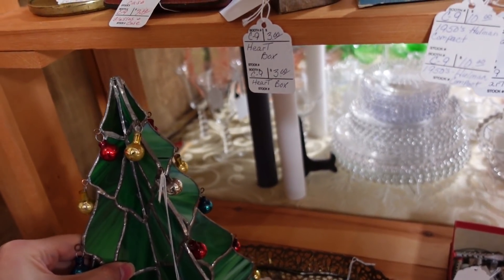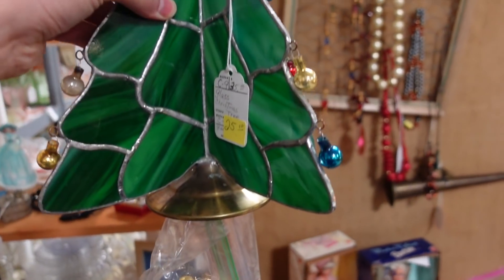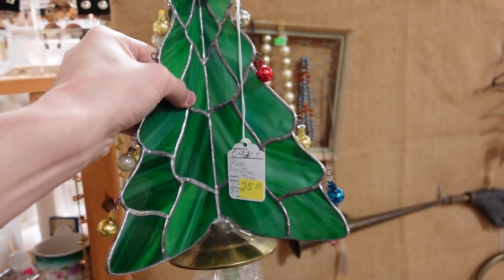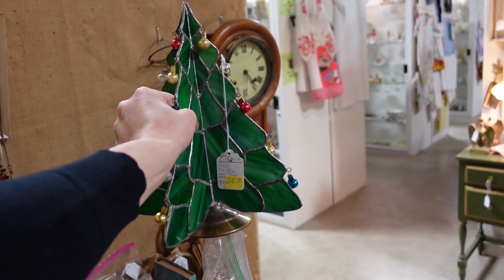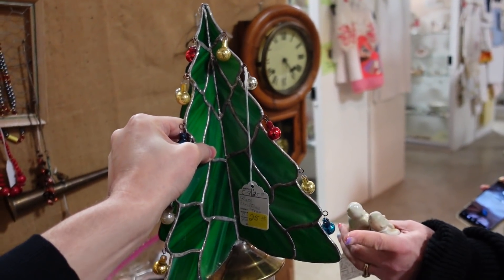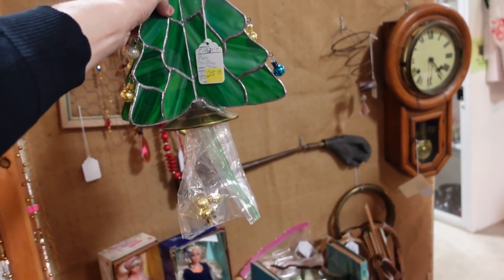Should I get it? This is not the right time for this, but you could get extra balls — it's good to have some extras. That is beautiful. I'm so tempted by this. Misty, yes or no? It's $25 but it's beautiful green slag glass, and those are mercury — tiny little balls. So I'm gonna get it.